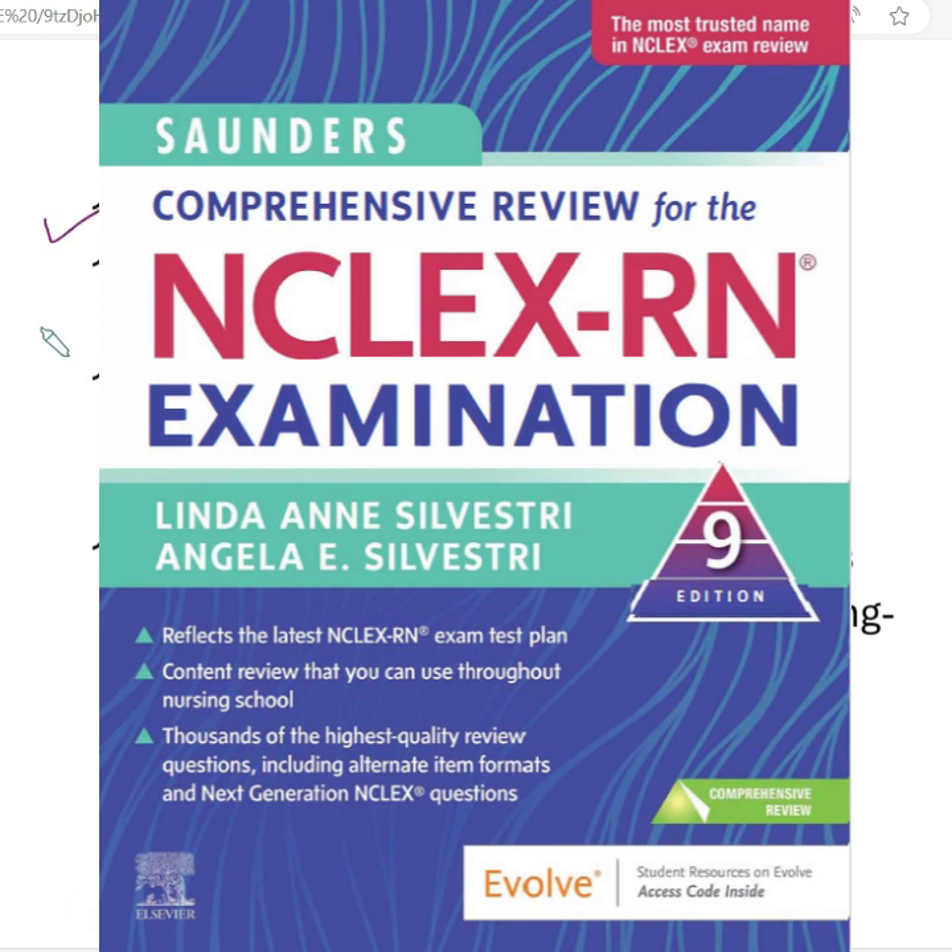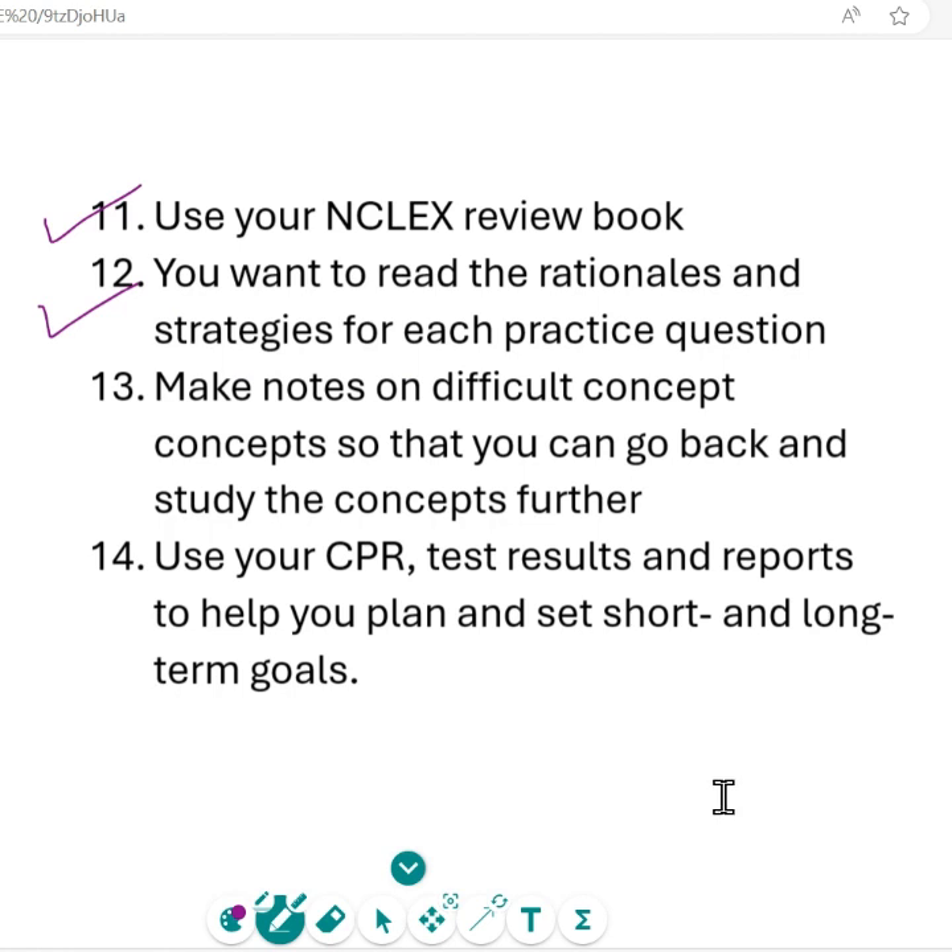Use that NCLEX review book. You want to read the rationales and strategies for each practice question — don't overlook those rationales. Don't just read them without understanding; make notes. If there's something you don't understand or have a question about, incorporate that into your tutor sessions. Write it down so you can ask your tutor or instructor to break it down for you. That's important and vital information — don't skip it, because it's bound to come up nine times out of ten, and if you never delved deeper into that content, it will come back to bite you.